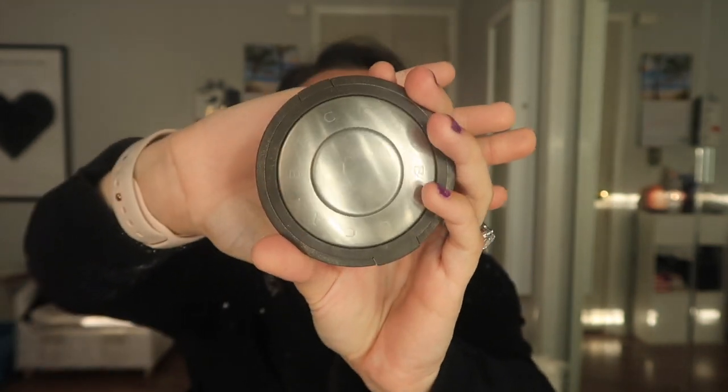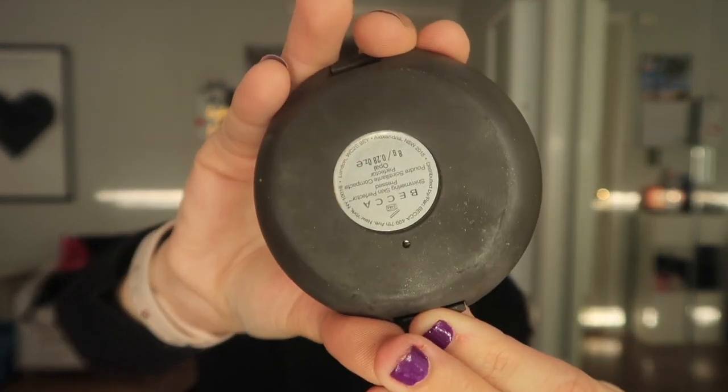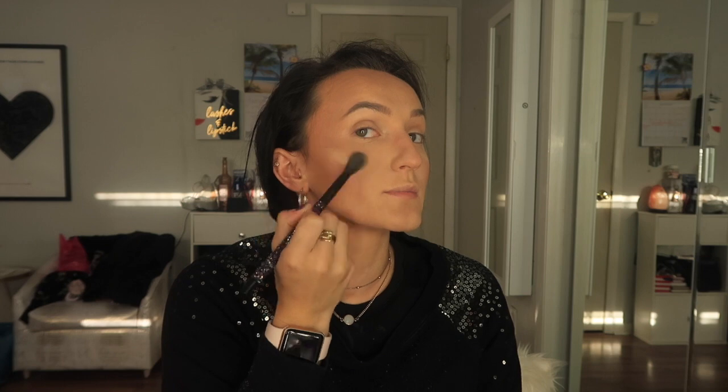I absolutely love this Mac powder — I highly recommend it. It's so full coverage for a powder foundation; it's probably one of my favorites. Bare Minerals has some really good ones too, but Mac Studio Fix is my all-time favorite powder foundation. For highlight, I'm not going to do anything crazy today — I'm just going in with the big Becca Opal, which I absolutely love, and putting a little bit on my cheekbones.